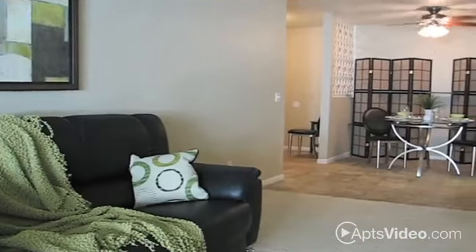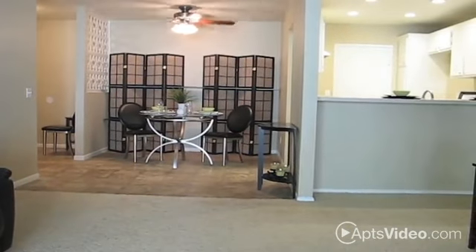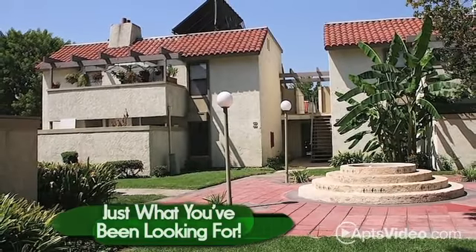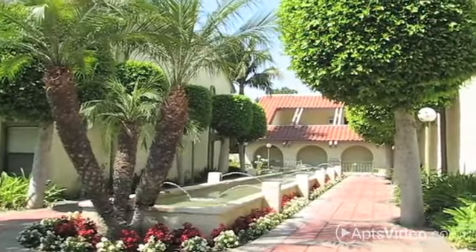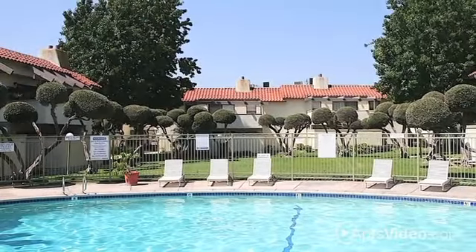To top it all off, your outdoor patio or balcony provides a large private area for outdoor entertaining. La Valita has just what you've been looking for, so let one of our friendly leasing agents take you on a personalized tour of our beautiful community. Just give us a call to find out more.